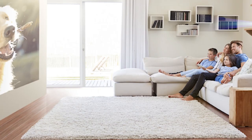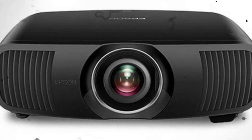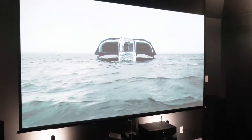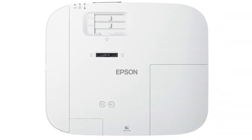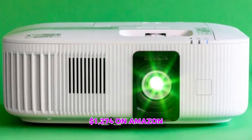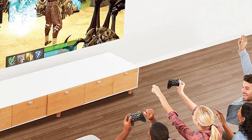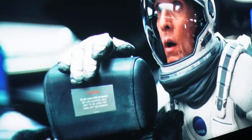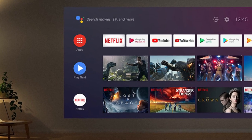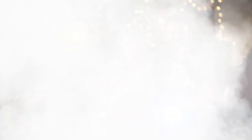Let's keep it real — the blacks might not be as rich in certain lighting conditions, and there's only one usable HDMI port. But these are just tiny bumps on the road to an otherwise stellar projector experience. At $1,274 on Amazon, the Epson 2350 is more than just a gaming projector — it's an investment in your entertainment paradise, a one-stop shop for gamers, movie buffs, and anyone who appreciates top-notch visuals.